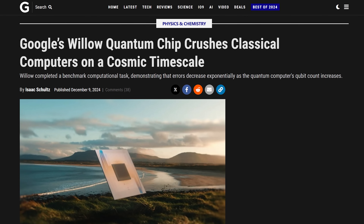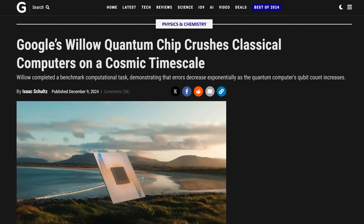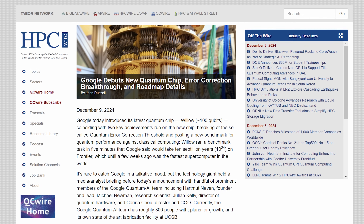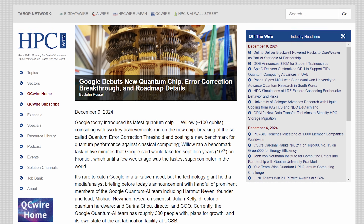We can only manage like 10 minutes max. The second breakthrough is taking five minutes to run a benchmark that Google says would take one of the fastest supercomputers in the world 10 septillion years to complete.